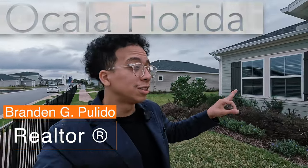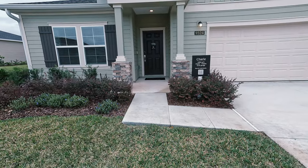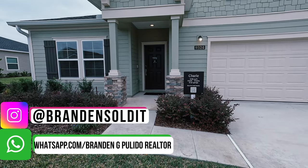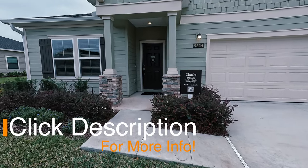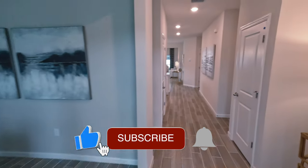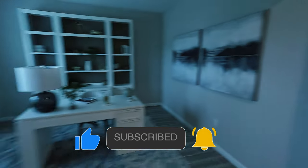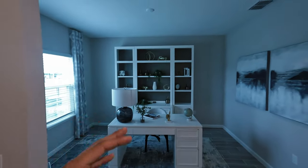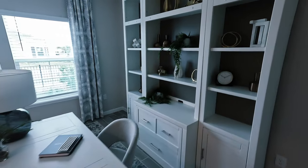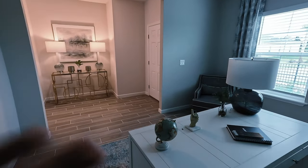All right, we just knocked out two model homes — this is part three, the Charlie model. We're losing a bedroom here, roughly the same square footage. We're at 2,124 square feet and this is a three-two. Upon first entering, this home is a little bit smaller square footage wise, but I actually like the layout a lot more than the previous one we just toured. The square footage is a little bit lower but it's still very, very beautiful.